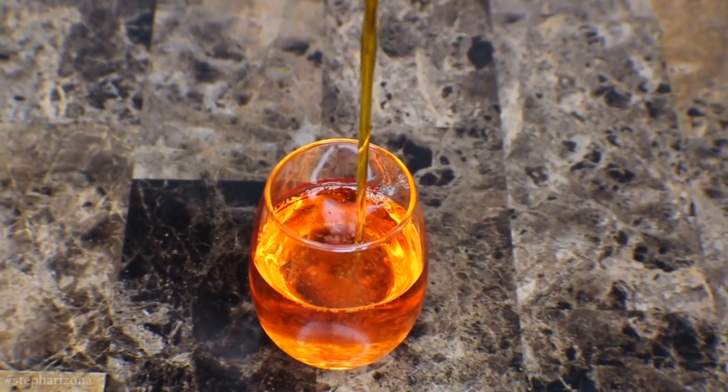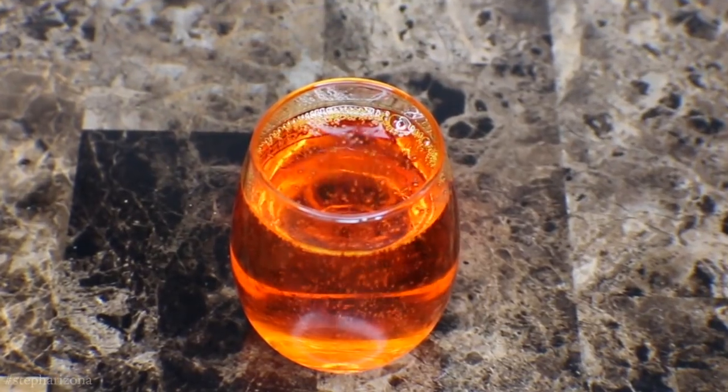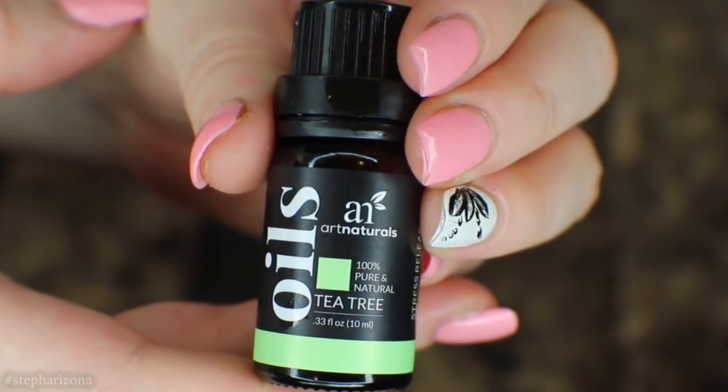Welcome to my next video. Today I'm going to show you how to make my DIY facial serum for problem skin, such as acne scarring, redness, hyperpigmentation, and sunspots. Plus, this DIY serum can also help to prevent the signs of aging. I hope you guys enjoy this video — let's get started.